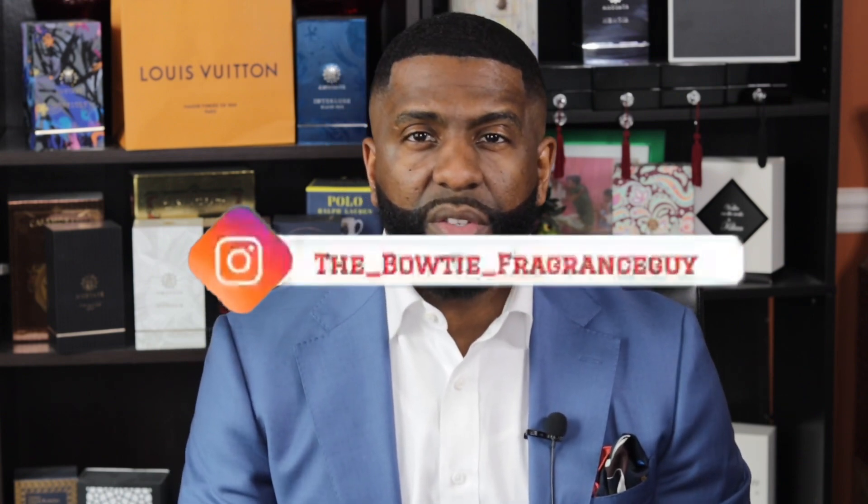What's going on YouTube, it's your boy Darien, the bowtie fragrance guy. We talk about fragrances and fashion on this channel, so if you're into fragrances as well as fashion, I recommend you hit the subscribe button and also make sure you hit the bell icon to get notified when I upload new content.